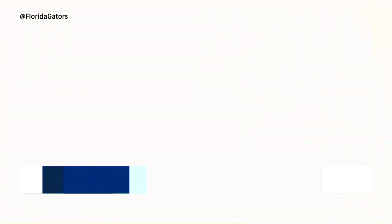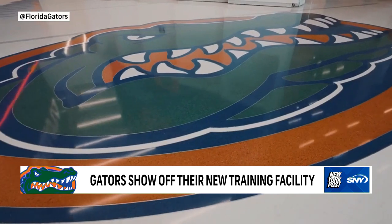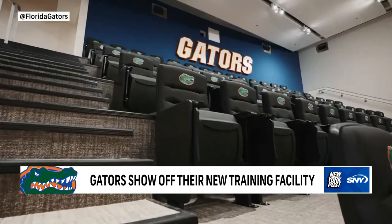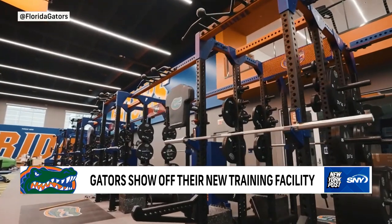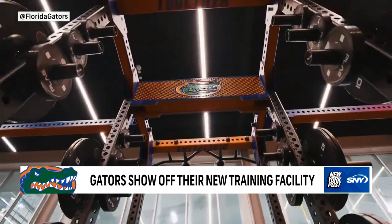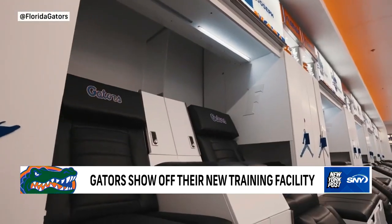The Gators have officially opened their new $85 million football training center. Players and coaches walked into the 142,000 square foot building for the first time on Sunday. The building has been under construction since the summer of 2020. The place is a coaches and players' dream, with modern and high-tech offices — including head coach Billy Napier's office, equipped with a balcony that overlooks the practice field.